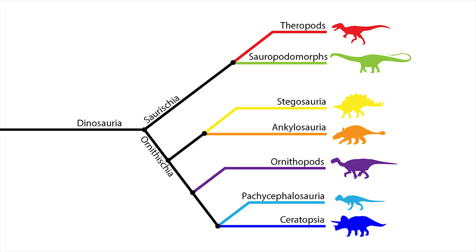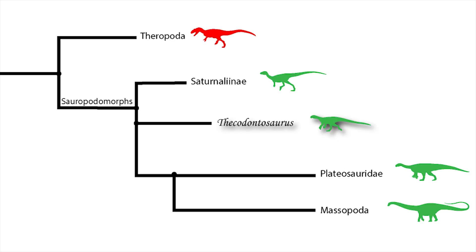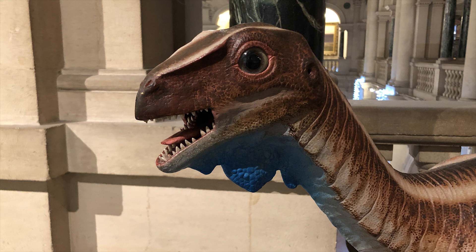Thecodontosaurus turns out to be a basal sauropodomorph, a group that used to be referred to as prosauropods. It represents a branch of very early dinosaurs when the sauropodomorphs had only recently diverged from the theropods. As a special side note, Thecodontosaurus became the centrepiece for the Bristol Dinosaur Project, an educational and public engagement initiative that began in 2000 and was run by the University of Bristol, aiming to teach children between the ages of 7 and 15 about geology, dinosaurs and palaeontology.